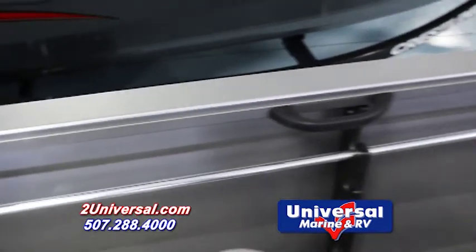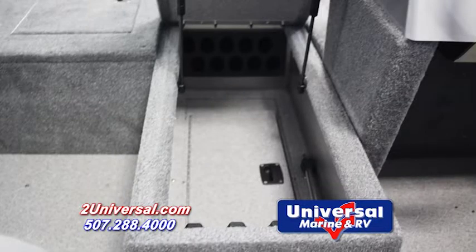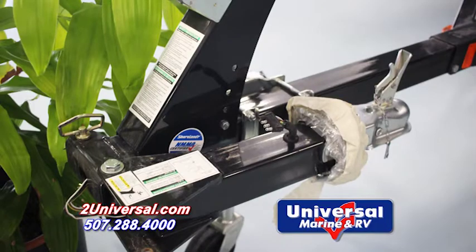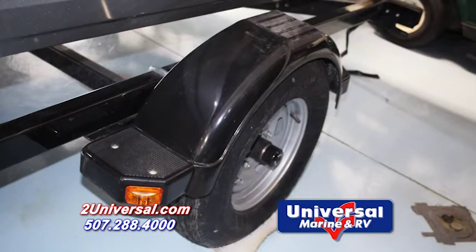This 1700 Vision has gunnel and lockable bow rod storage, as well as a stern 13 gallon livewell. This boat also comes with a swing-tongue trailer with integrated step fenders for convenience.